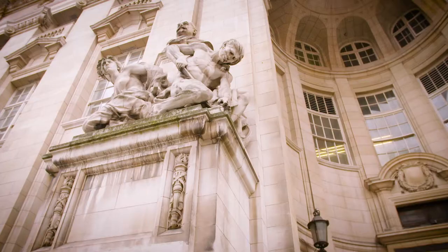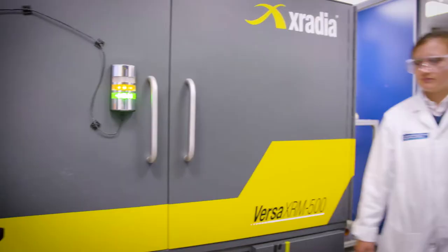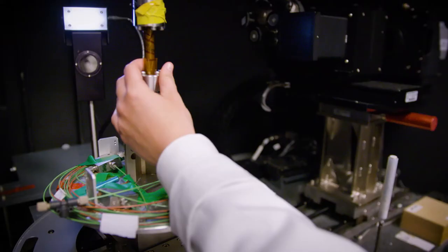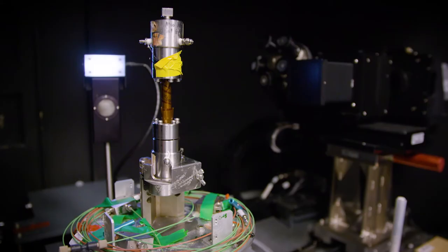At Imperial, much of my current research involves using X-rays to look inside small pieces of rock, so we can see the structure of the rock and we can also see the fluids and how they move within them. We've developed a facility that enables us to mimic in the laboratory the high temperatures and pressures that are seen underground and then to look at the fluid movement.